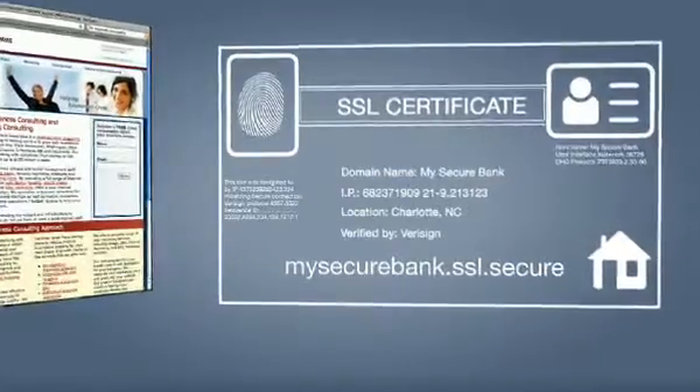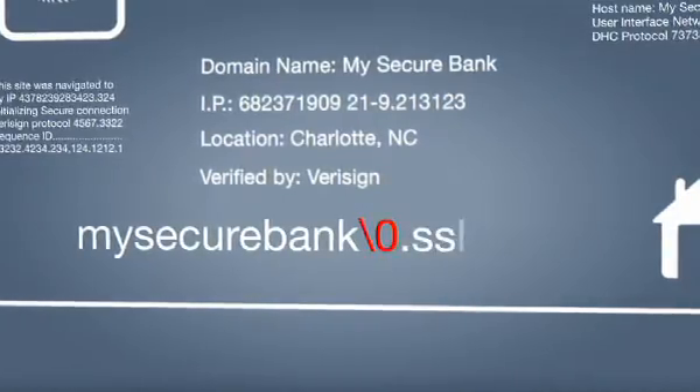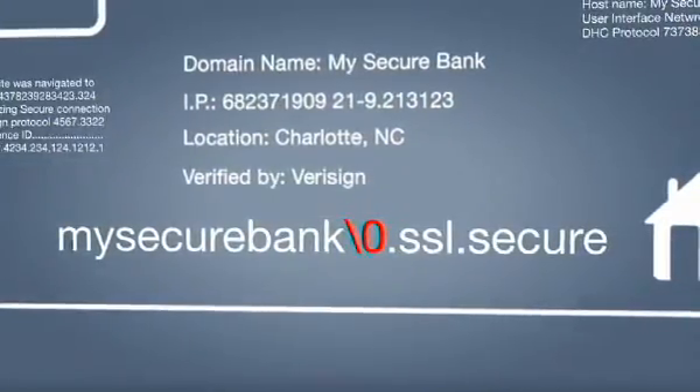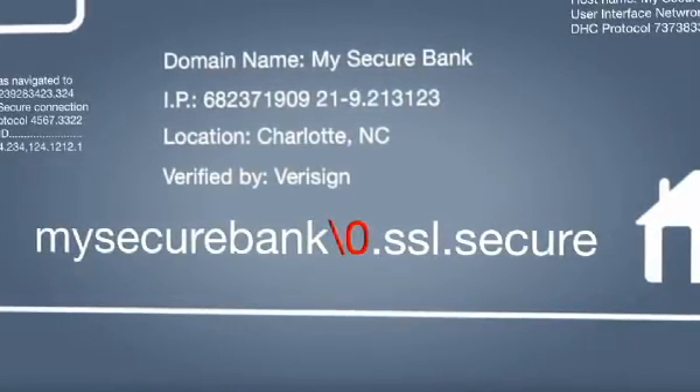The problem is that attackers can trick a trusted entity into granting them an SSL certificate. One way they can do this is by simply inserting a special character into the site's domain name. Browsers that have defective SSL implementation will mistake this fake domain name as the real one — and so will you. After you've given them your login information, the attacker has everything he needs to transfer money out of your account into his own.